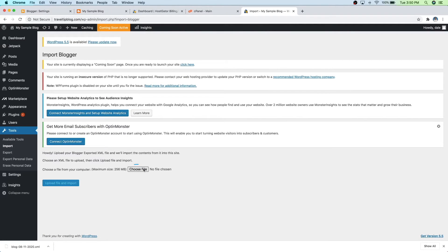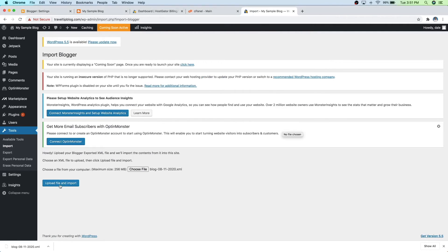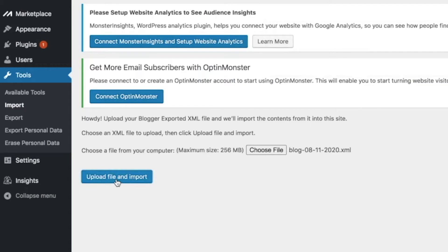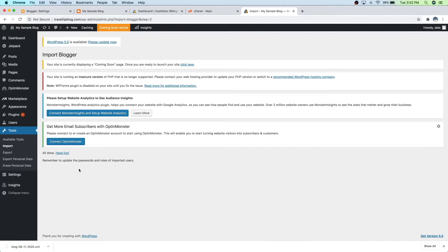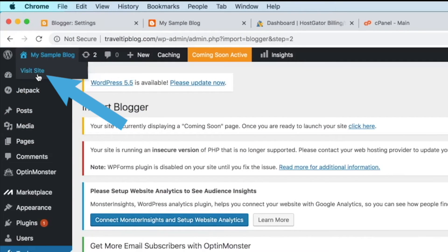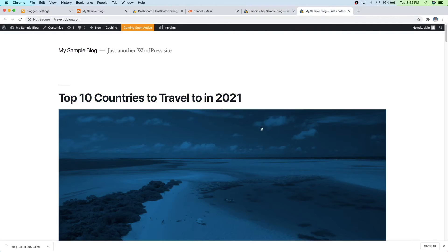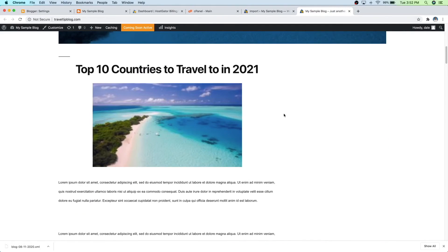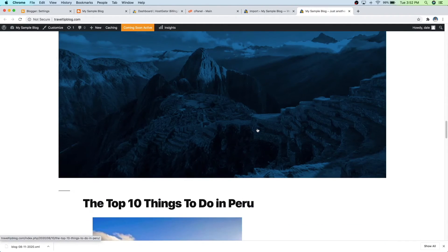So from here, just go over to Choose File. Then navigate to where our downloads were and grab that file that we downloaded from earlier, then click on Open. Then just go down to Upload File and Import, and then click on Submit. So now that's all done. Let's go ahead and check on our site — I'm going to go up to my site name and open that up in a new window. And now you can see we've actually got our content on our website. Obviously it needs a little bit of help to format everything, but we now have our content on our site.